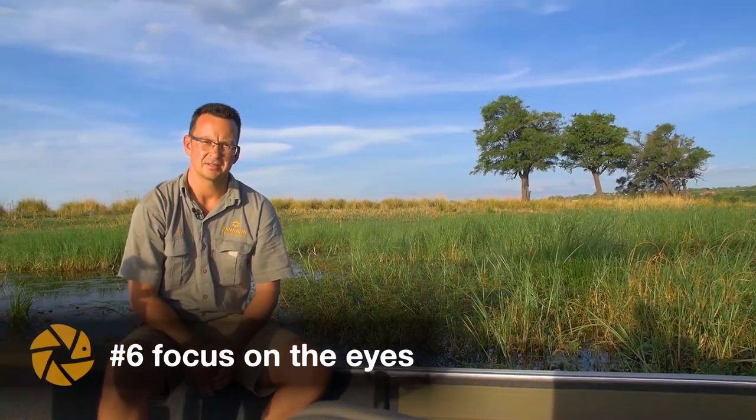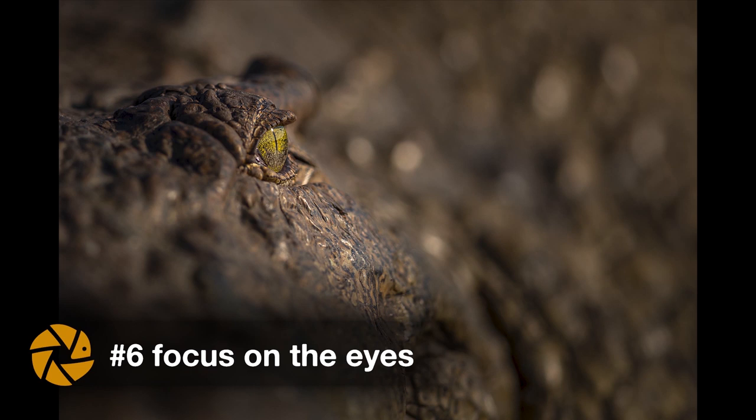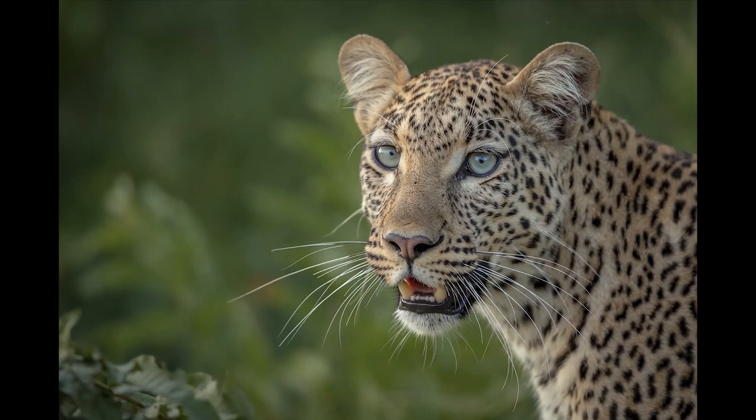Tip number six is focus on the eyes. Eyes are often the first thing we notice when looking at an animal. Look closely and focus on the eye. When the eye is sharp, the overall image will feel sharp, even if you're working with a shallow depth of field.